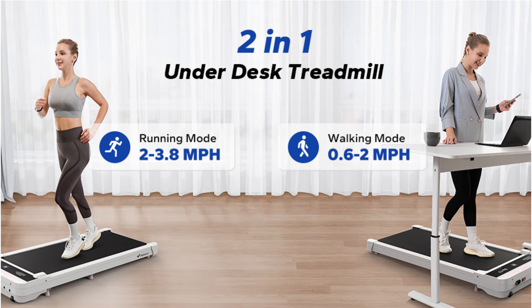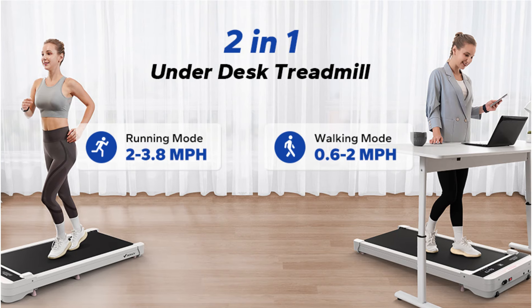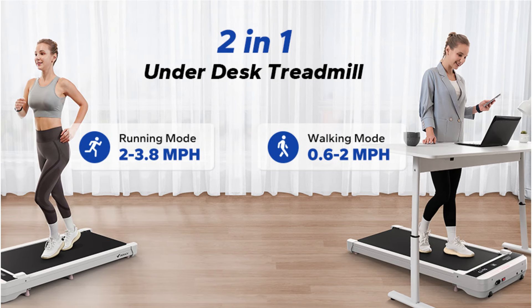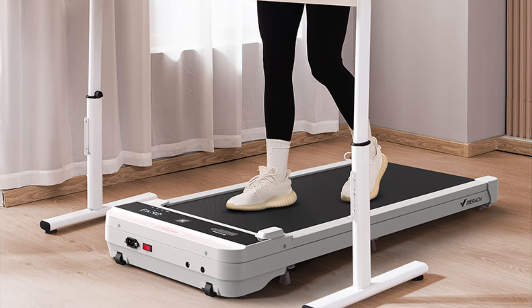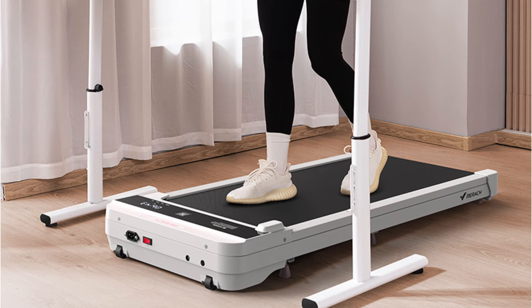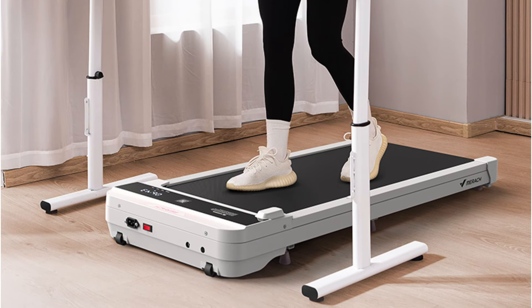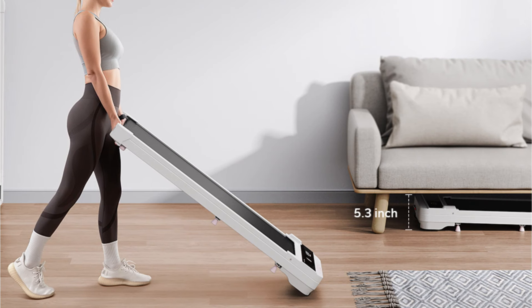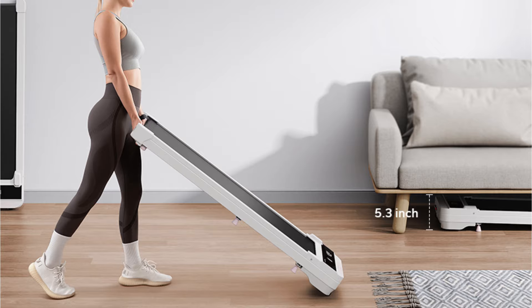The LED display provides real-time feedback on your speed, distance, time, and calories burned, keeping you motivated throughout your session. Safety is a top priority with this walking pad — the anti-slip running belt ensures secure footing, while the safety key provides peace of mind during your workout. When you're finished, simply fold it up and store it away.